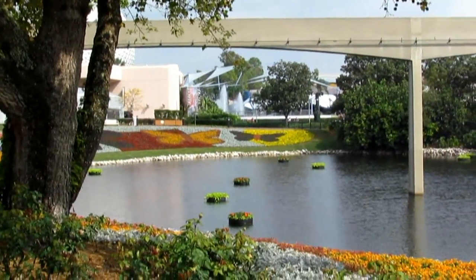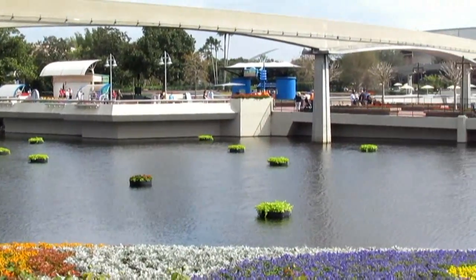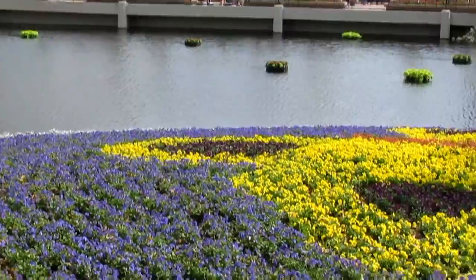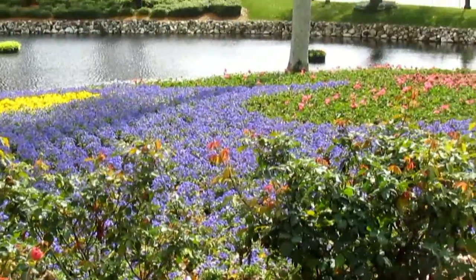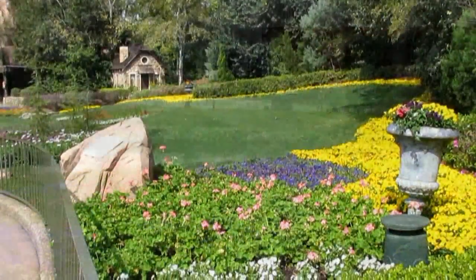And the floating plants, which I really like — always so colorful. This is our sixth year for Mousesteps covering the Flower and Garden Festival, although we've both attended the festival for many, many years previously. But taking pictures and posting them and video — all that good stuff.